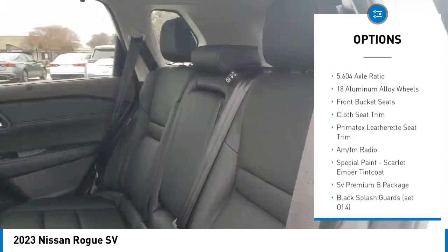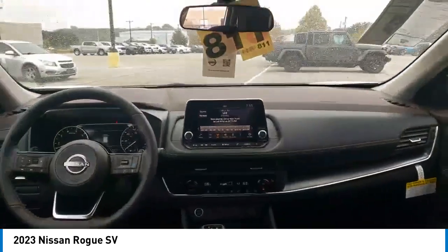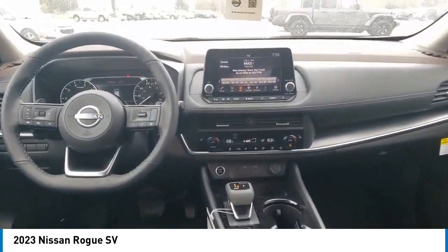Brake assist, traction control, remote keyless entry, speed control, four-wheel disc brakes. Come see the car for yourself.